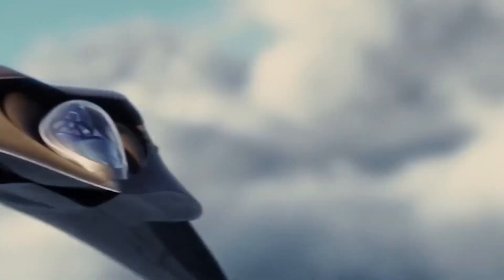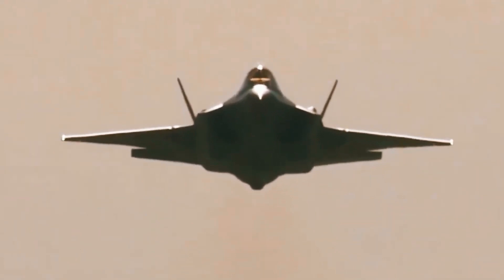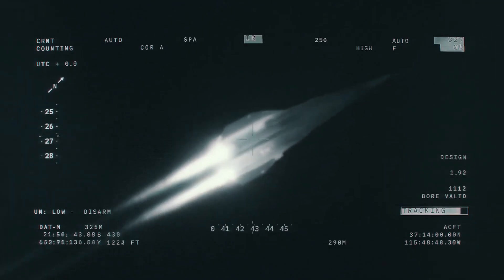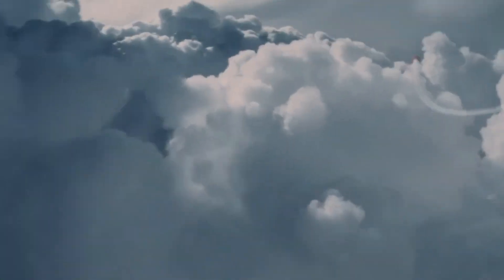Armaments included everything from short-range Sidewinder missiles to 1,000-pound precision-guided bombs, all stored within the aircraft to maintain stealth. Powered by two Pratt & Whitney F-119 engines with afterburners generating 35,000 pounds of thrust each, the Manta could potentially reach Mach 2 speeds and soar up to 49,000 feet. Yet despite this potential, the program was quietly shelved around the year 2000.